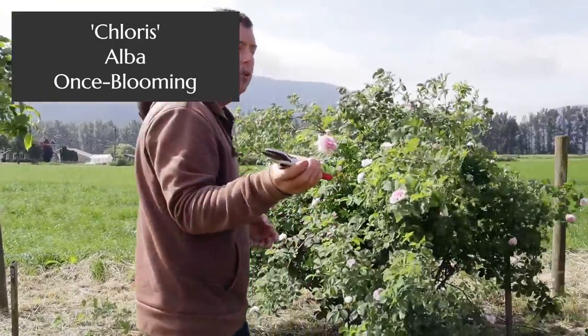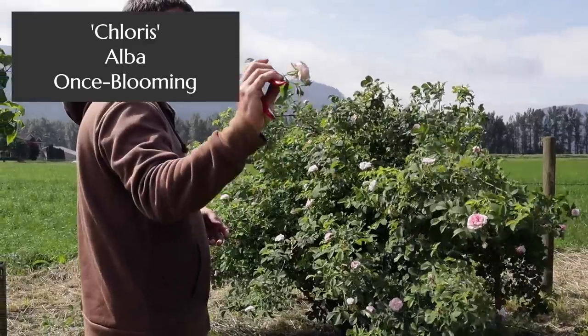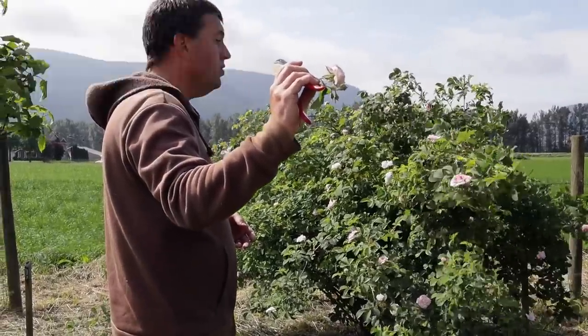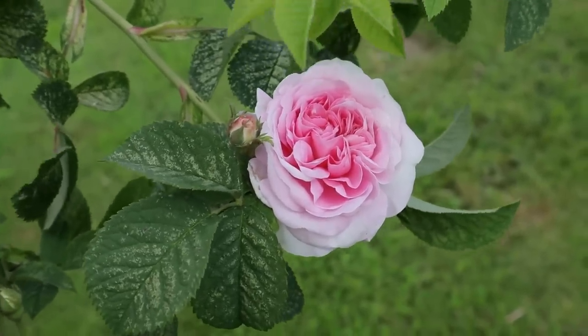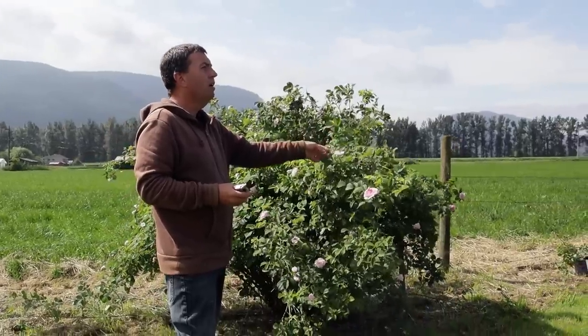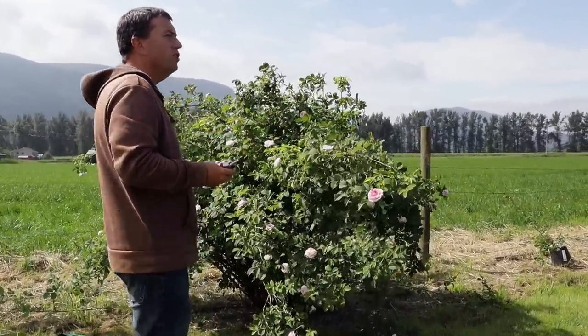Chloris is another alba rose, and this one is also thornless. Light pink, great fragrance. I love the overall habit of it, and it displays a bit more of that bluish or grayish colouring to the foliage that the albas are known for.